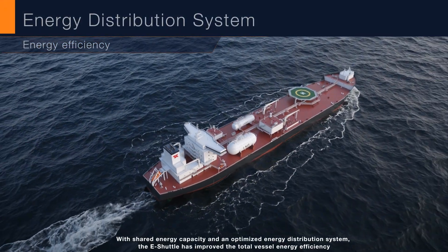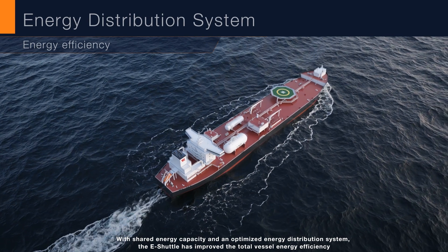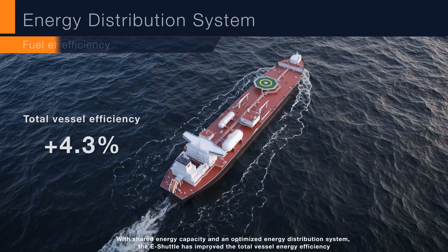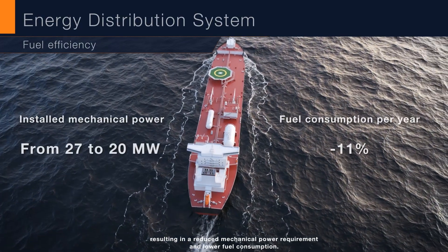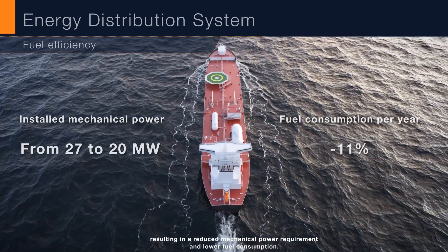With shared energy capacity and an optimized energy distribution system, the eShuttle has improved the total vessel energy efficiency, resulting in a reduced mechanical power requirement and lower fuel consumption.